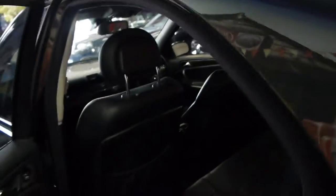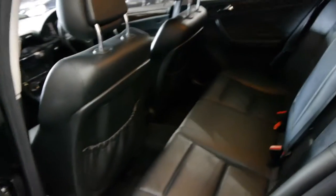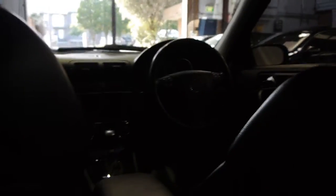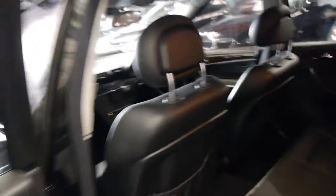This car is black on black and it has tinted windows. It's done 145,000 Ks but you'd certainly never know it. It's got a sunroof, and being an Elegance, it also comes with dual zone climate control.